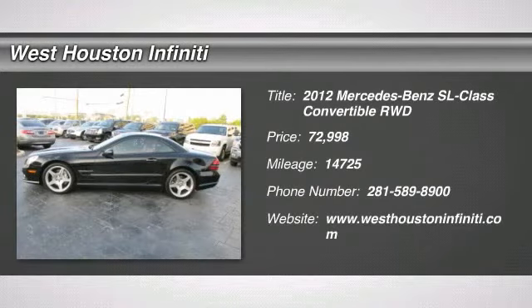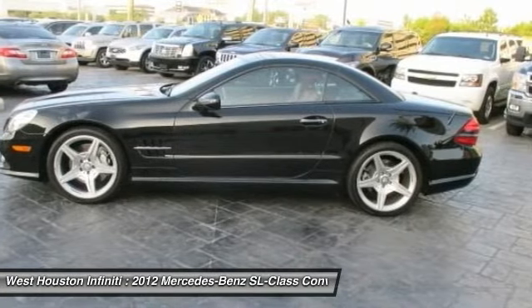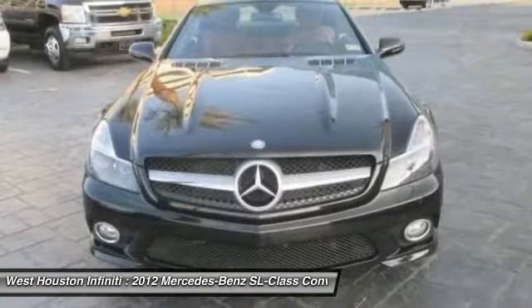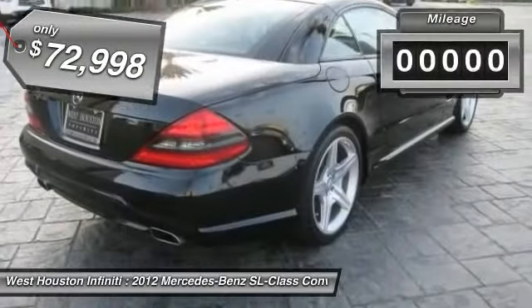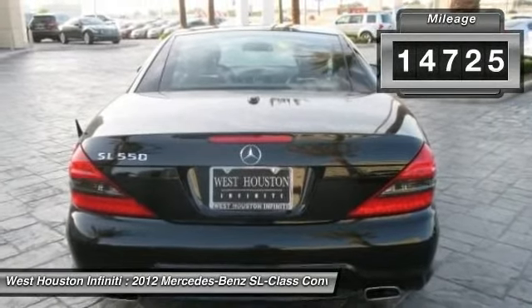The 2012 SL Class. The SL Class is the stuff of legends — a story of epic proportions. The SL blends sportiness and luxury with a strong, responsive 5.5 liter V8 and agile handling, and is priced below $75,000. This vehicle has less than 15,000 miles. Here are some of this vehicle's great options.